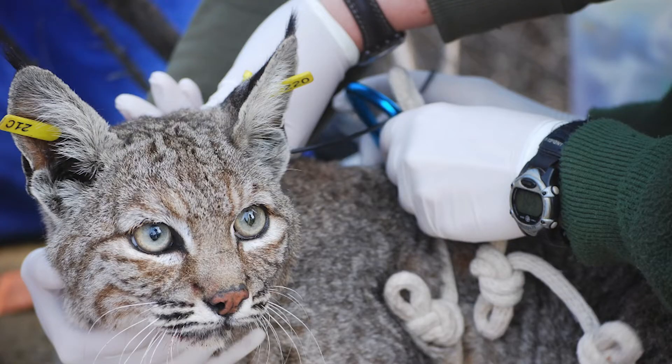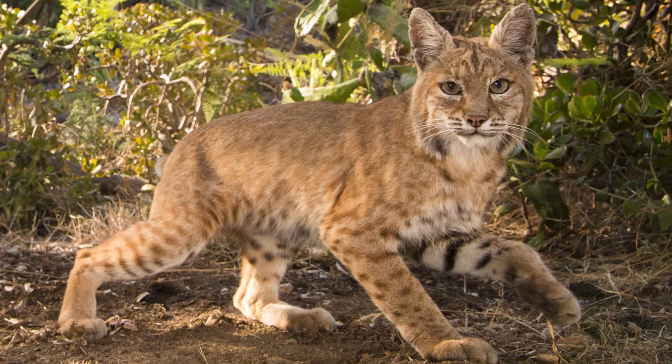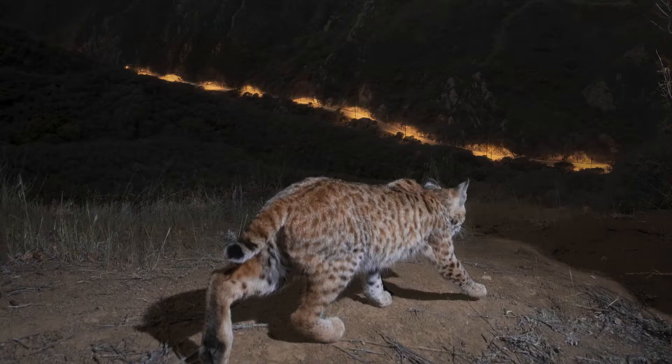Bobcat ears are pointy with a tuft of hair on the top and are black with a noticeable white spot on the back. Bobcats also have a ruff of fur on their face, banding on their legs and face, and a short bobtail with a white underside.